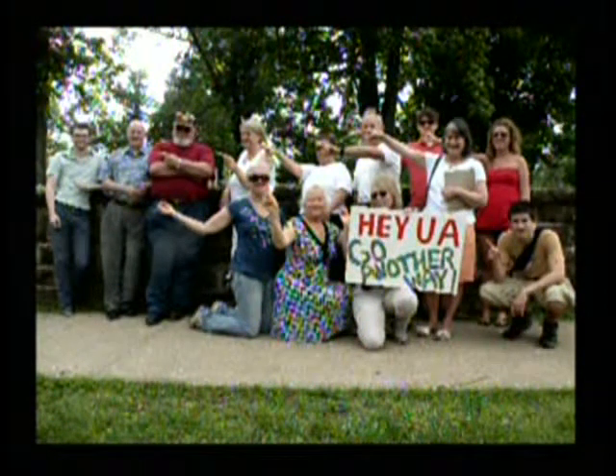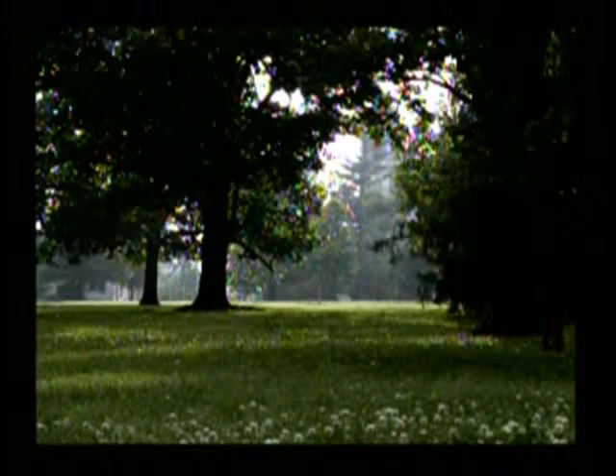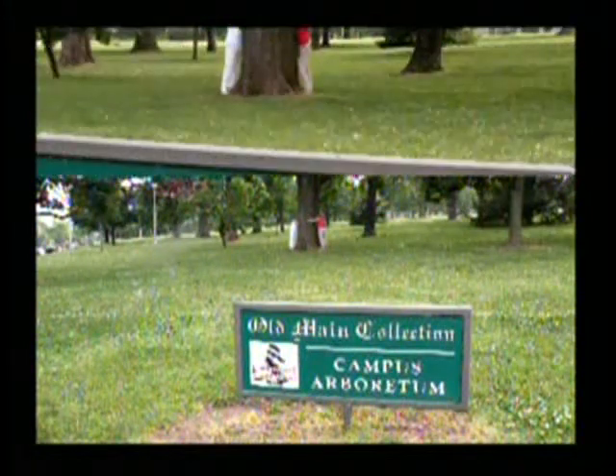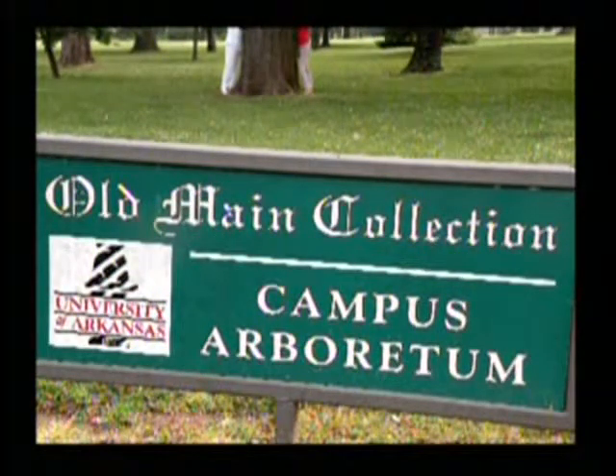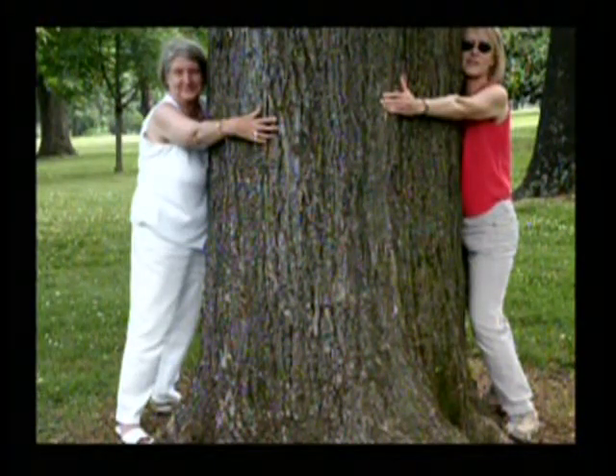That was Sunday evening, the 22nd. And these people are saying, 'Hey, UA, go another way.' They're talking about the road that the university's threatened to build right up through that strip next to Old Main — that's about a quarter mile up in front of Old Main where they're planning to go. This is the Old Main collection of the Campus Arboretum. See a couple of ladies hugging a tree out there? They're trying to show how old and beautiful these trees on this campus are, and how even if they do the most careful job they can to put that road through there, it's going to cut or crush the roots of these huge old trees.